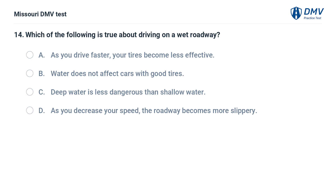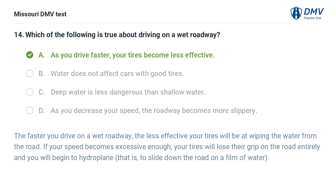Which of the following is true about driving on a wet roadway? A. As you drive faster, your tires become less effective. B. Water does not affect cars with good tires. C. Deep water is less dangerous than shallow water. D. As you decrease your speed, the roadway becomes more slippery. Answer: A. As you drive faster, your tires become less effective. The faster you drive on a wet roadway, the less effective your tires will be at wiping the water from the road. If your speed becomes excessive enough, your tires will lose their grip on the road entirely and you will begin to hydroplane — that is, to slide down the road on a film of water.